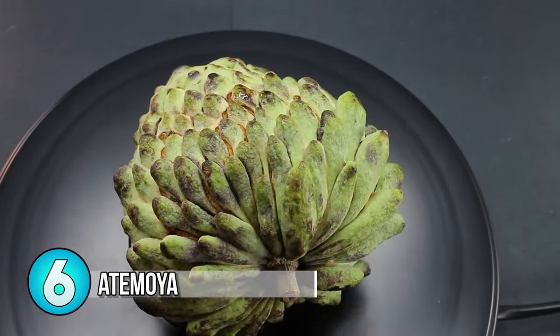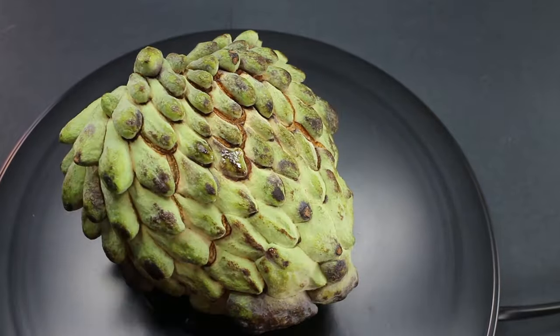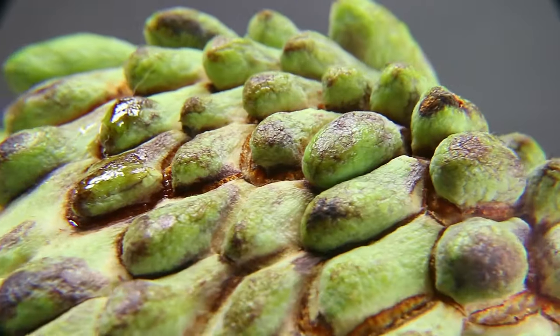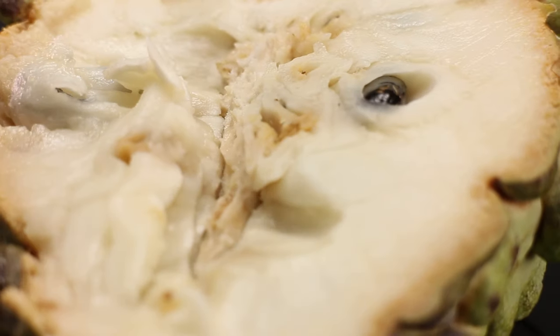Number 6: Atamoya. The Atamoya fruit is also known as the custard apple. This fruit is a deliberate hybrid of the Cherimoya plus the sugar apple, and is commonly thought of as being the best tasting Anona fruit. The custard apple thrives in Florida and some parts of California.